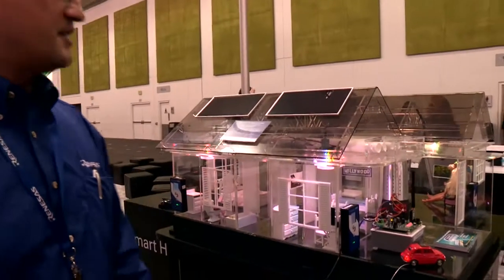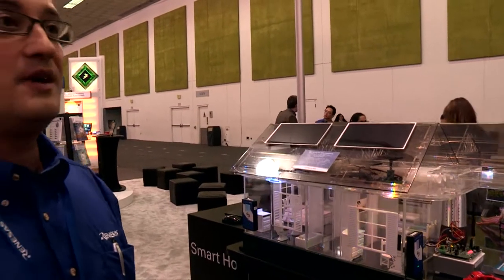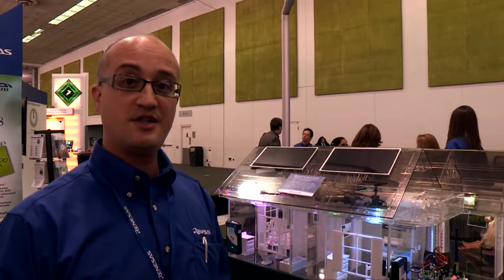Good morning and welcome to Design West 2012. My name is Viale Gianluca. I'm a product marketing manager for analog and power products at Renaissance Electronics. This morning I will talk about Smart House, our way to show our solution for a smarter and more efficient house.